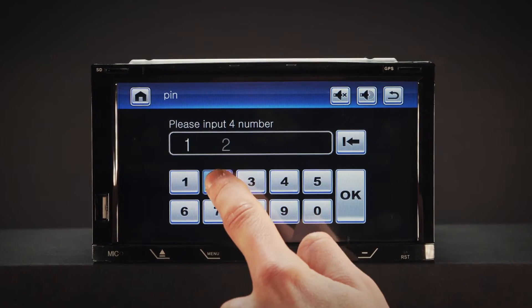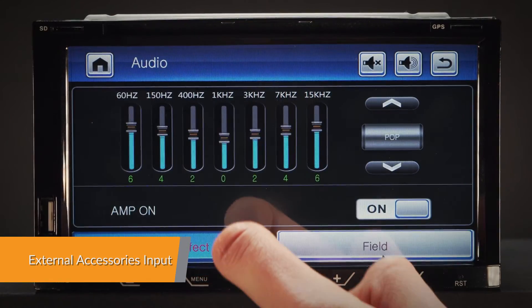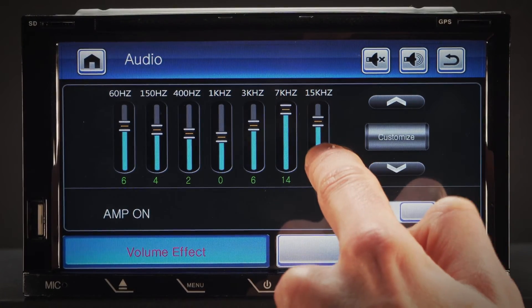This unit can work with analogue steering wheel controls. For better hands-free calling, an optional external microphone can be connected to the unit to improve the sound quality when the vehicle is in motion.